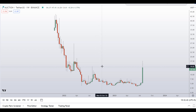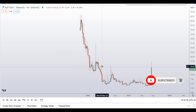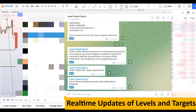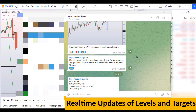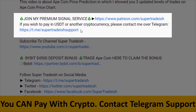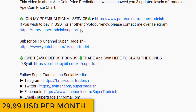Before I do the technical analysis and give you some levels and patterns to trade, I request you to please smash up the like button, subscribe to the YouTube channel, and don't forget to hit the bell notification. Put your favorite altcoin in the comment box below so I can analyze it in my next video. If you want to join my premium signal service where I give real-time updates of levels and targets, you can check the link in the description — it's only $29 per month.